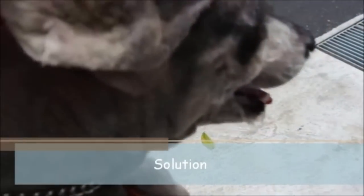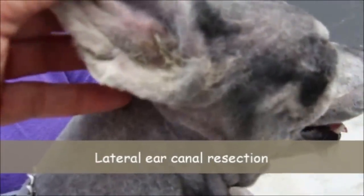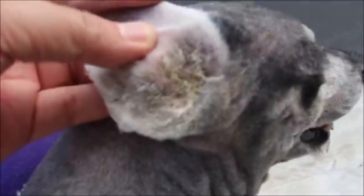So what can we do to stop this? The solution is to open up the ear canal and let the dog have a free flow of water and ventilation. This will be done two weeks later.